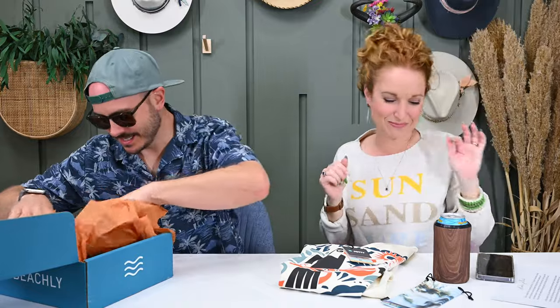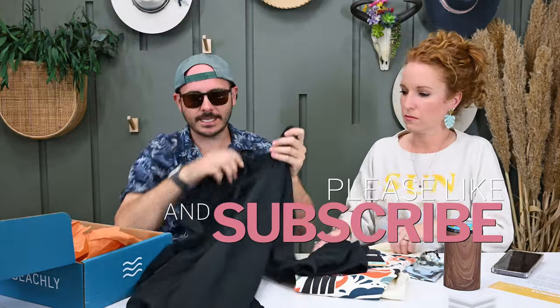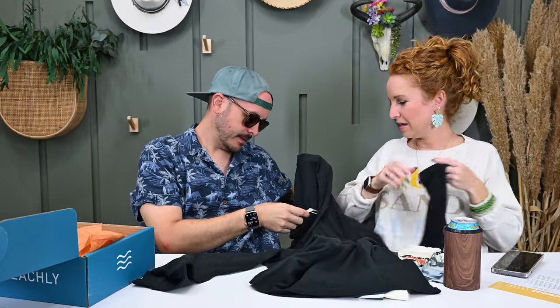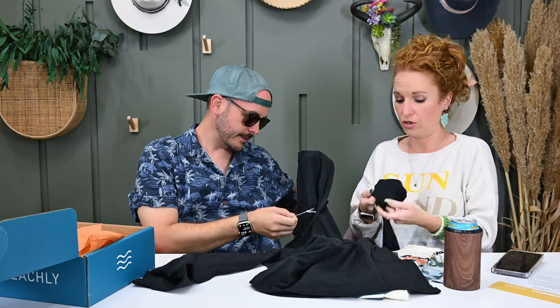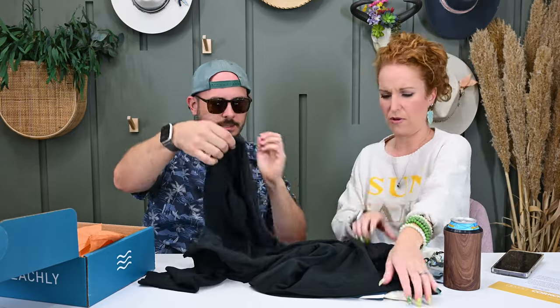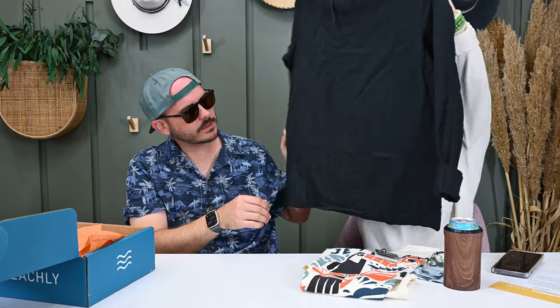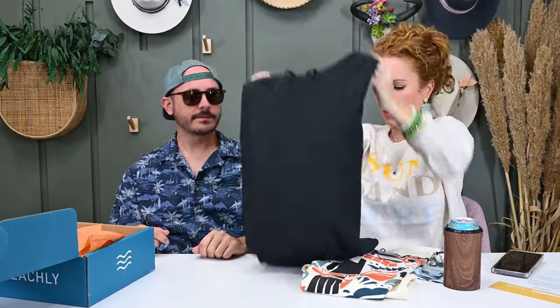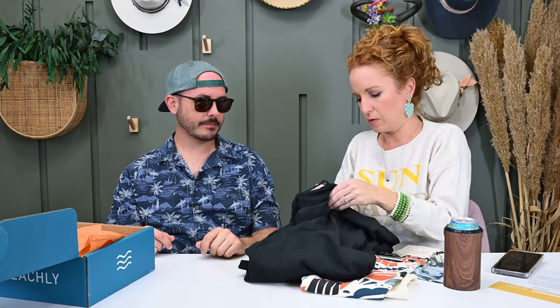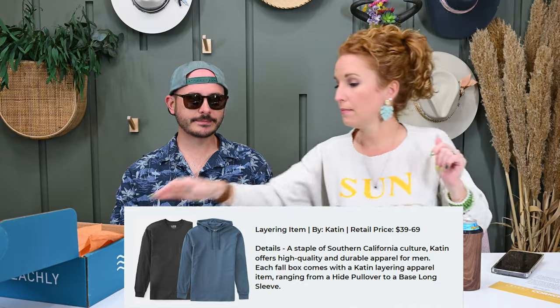Next up — a hoodie, perfect for fall and hoodie season. It's thin, which is Texas-appropriate layering. Jonathan recognizes the brand and already has a few of their items. No front pockets — just the way he likes it — more of a clean t-shirt style. It's a size large, retail value $49, made with certified organic cotton.